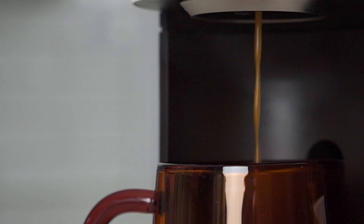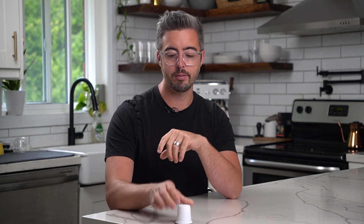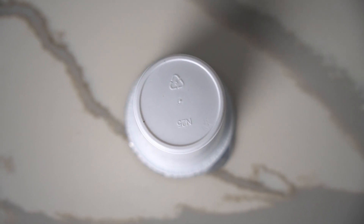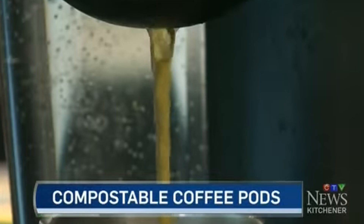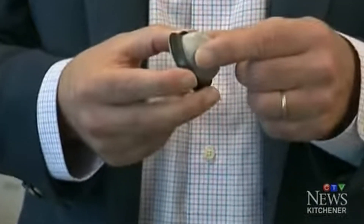Pod coffee brewers continue to be the most popular way that people make coffee at home. You see these machines everywhere, and everybody and their uncle seems to have a solution to the waste problem — recyclable ones, biodegradable ones, compostable ones. But in my opinion, none of those solutions are particularly satisfying.